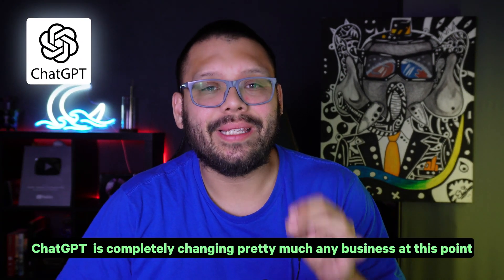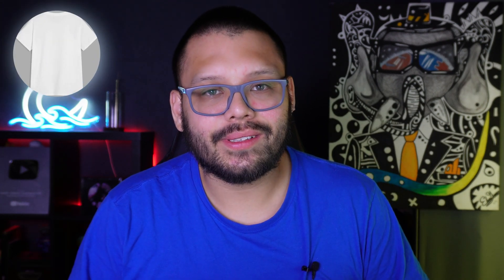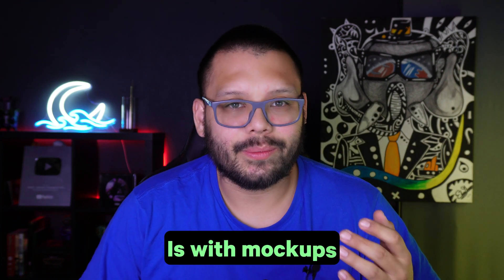ChatGPT is once again completely changing pretty much any business at this point. As always, we focus on the t-shirt business and a little bit of content creation. Let's talk about how ChatGPT is turning part of the t-shirt business on its head, and what I'm talking about in particular is with mock-ups.